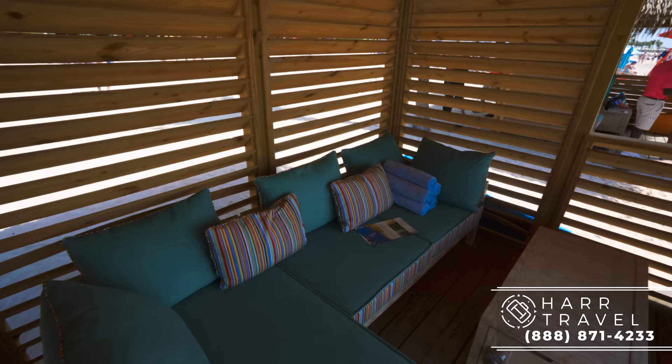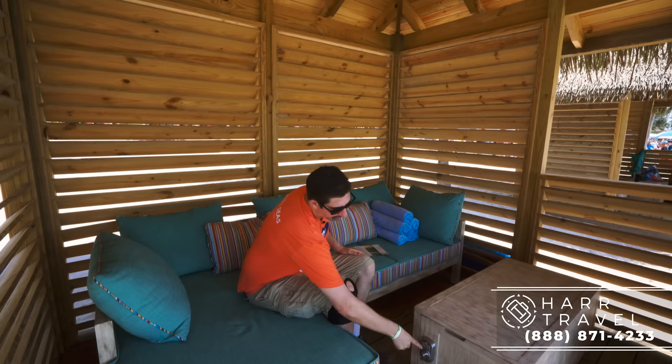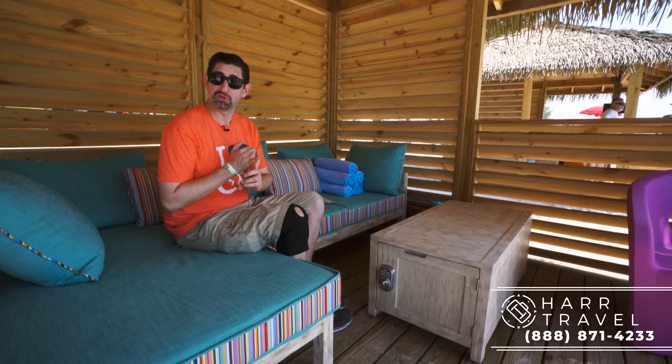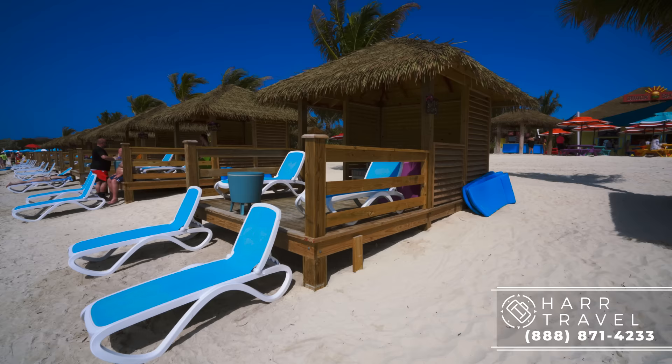I wanted to point out this really cool feature: this is your coffee table, but it is also a safe. You just set the lock there, shut it, lock it up, and head out into the ocean. You do get complimentary snorkel rentals included, and you're also going to get complimentary floating mats — they're just over to the side there. So you can just take them out and be right in your ocean paradise immediately.